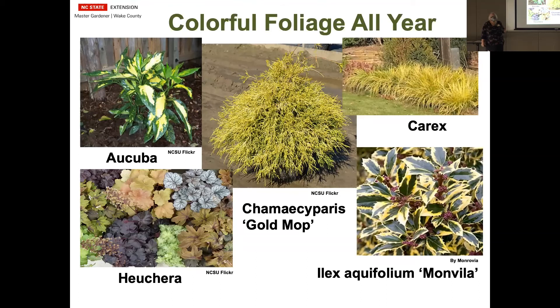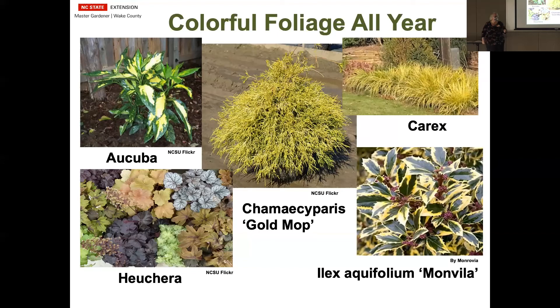Foliage is also something to consider for color all year long. The Aucubas, with the new breeding, have all different kinds of sizes, shapes, colors, and variegations — thin leaves and thick leaves. The Chamaecyparis in the middle will stay at that shape, and if it has lots of sun, it will stay nice and bright. Carex is usually considered a shade plant, but there are varieties that will do well in the sun — they have varieties that are striped and variegated and have nice flowers. Here's a holly with a deep green center and white edge. And then the Cleyeras, which are native, also have lots of breeding lately — great texture of the foliage, lots of different sizes and shapes, plus all the new colors.